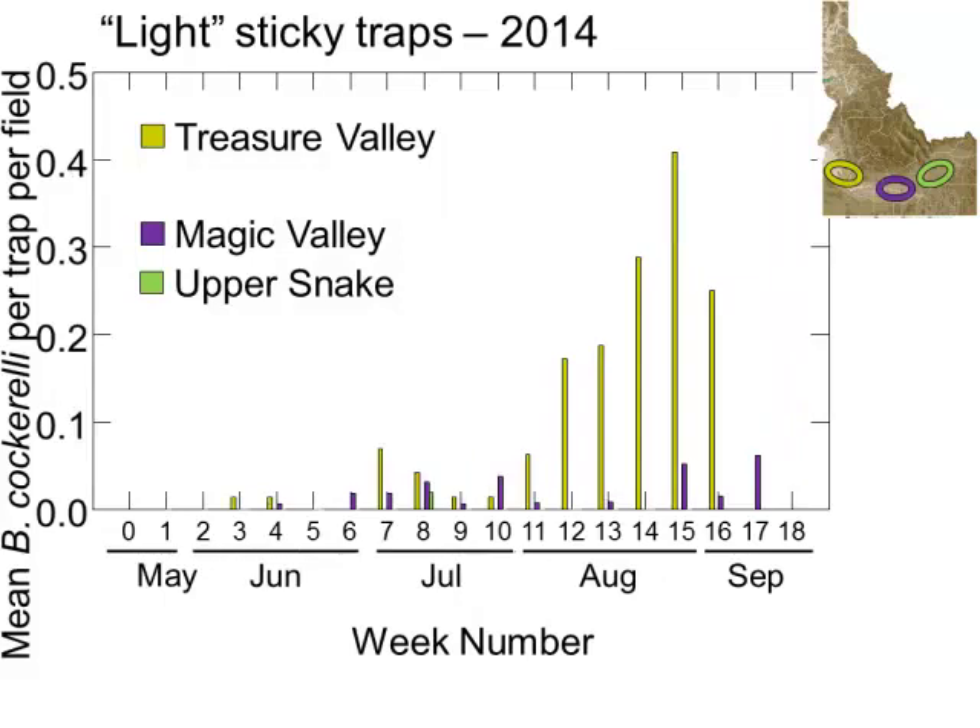In 2014, we weren't able to get as many sites in the Elmore County area, so some of them were on the eastern edge of Treasure Valley or western edge of Magic Valley. Most similar to the intense sites, most psyllids were in the Treasure Valley and fewer in the Magic Valley. We caught a psyllid or two in the Upper Snake. Overall numbers were lower in 2014 compared to 2013.